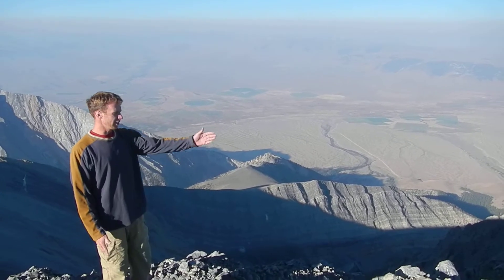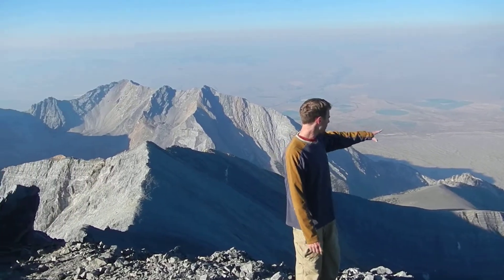Here we are at the top of Mount Bora, 12,662 feet above sea level. Bora Peak sits along in the Lost River Range, the highest point in Idaho, and below me is the Lost River Valley.